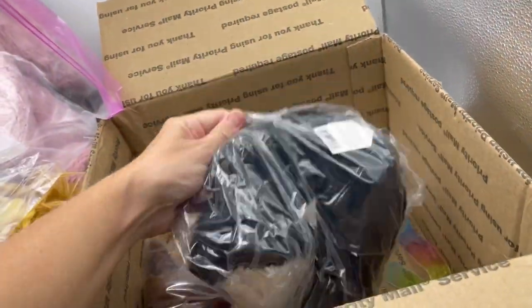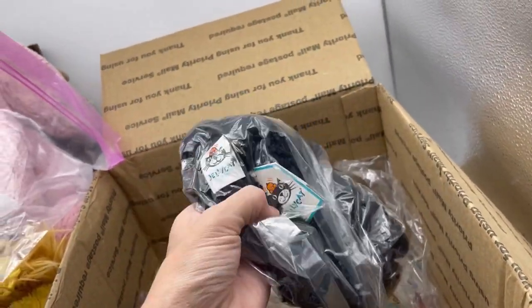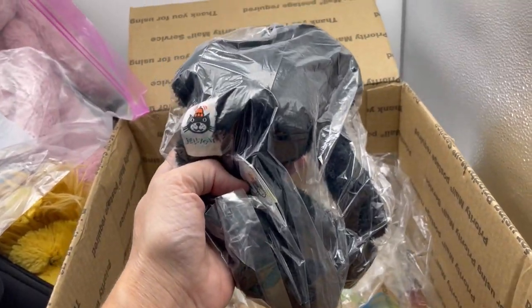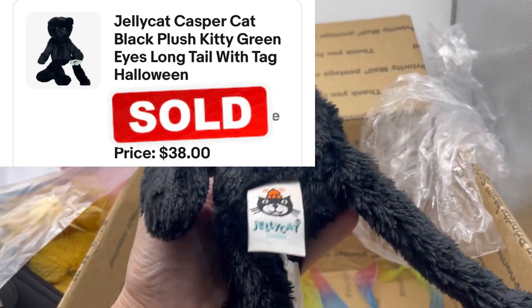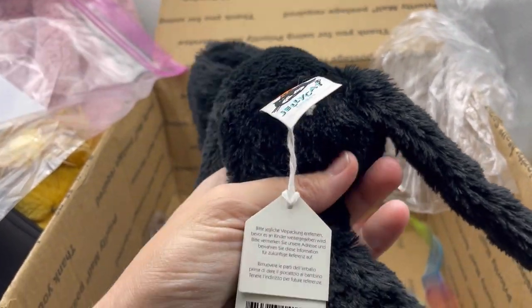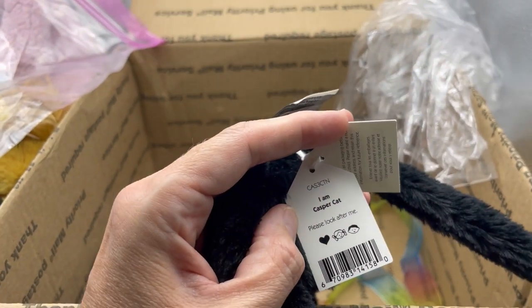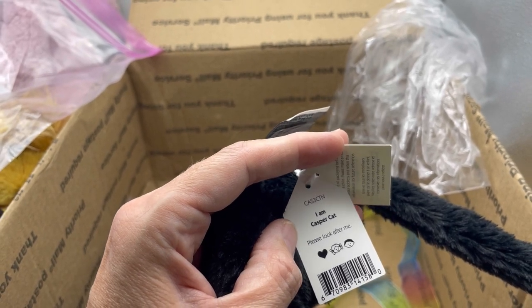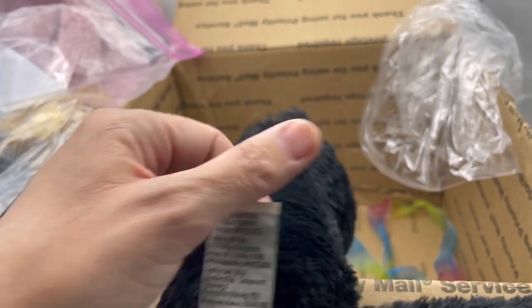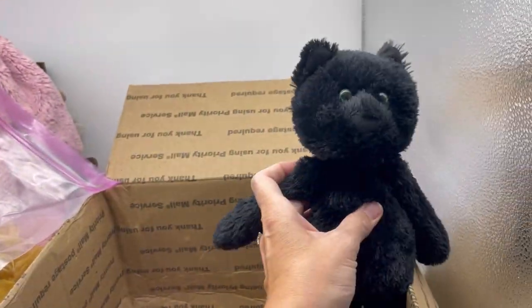Another Jellycat — oh my goodness, it's got a tag! Let me get it out of the bag. Look at the green eyes! I think it's a black cat... it's called 'I Am Casper Cat.' See, if they have the original tag you can find out exactly what they are, which makes it really easy to look up. Wow, that is so cute and special — I love it!